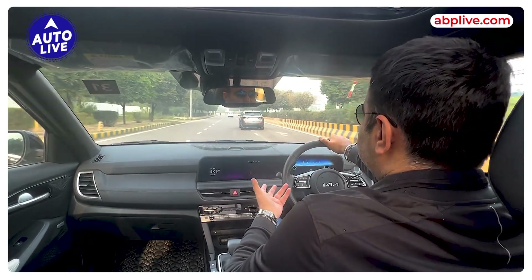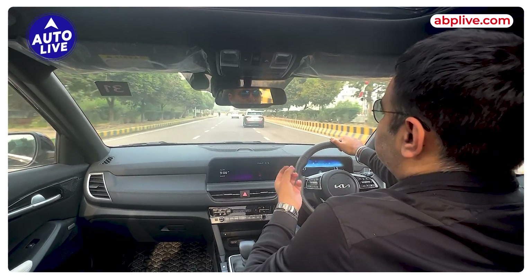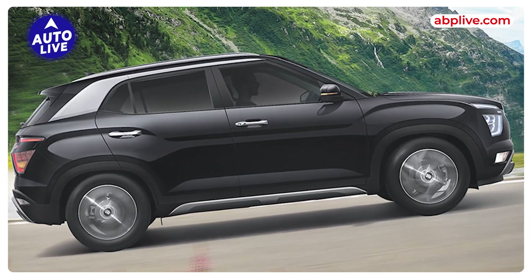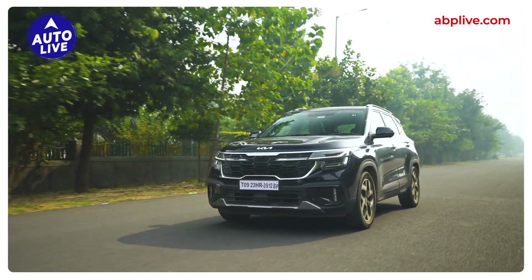In this segment, petrols dominate and diesel is becoming less common. In fact, there are just a few SUVs that offer diesel. If I talk about this segment, you will get a diesel automatic in very few options — and obviously, the Seltos is one that gets you a diesel automatic.